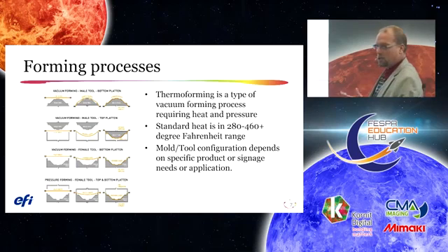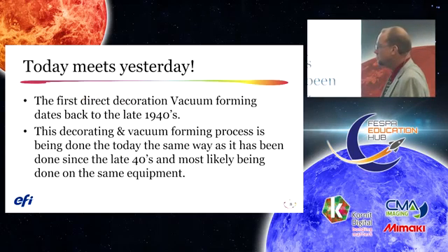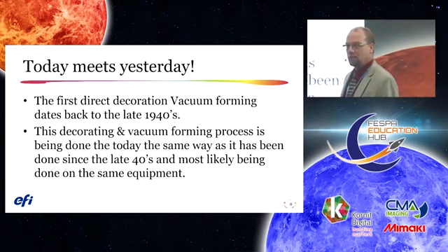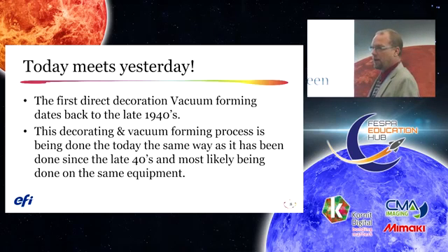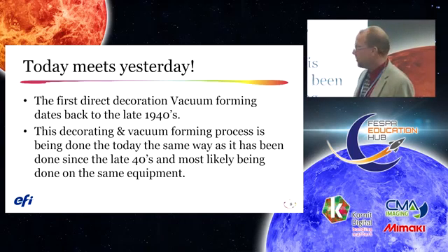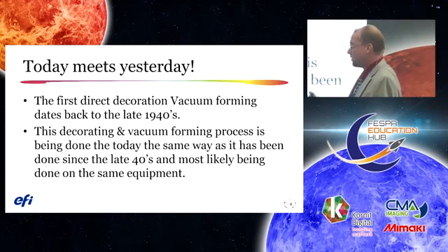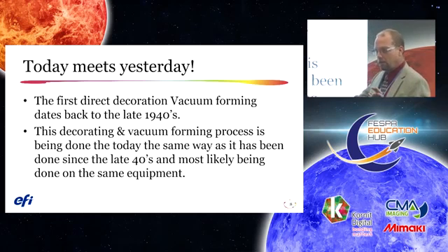Typical heat ranges: styrene is around 280 degrees F and polycarbonate is typically around 460 degrees F. The first decoration used in vacuum forming dates back to the late 1940s — the first historical use was for tactical maps during the war. The decorating process is still done the same way as in the 40s. I've visited customers who still have equipment first built in the 1940s.